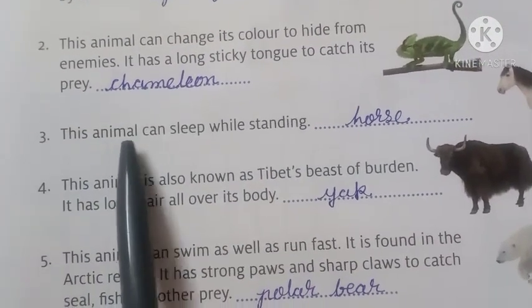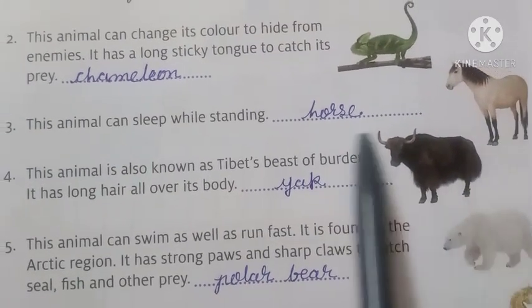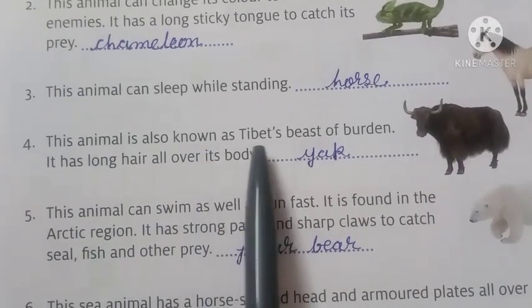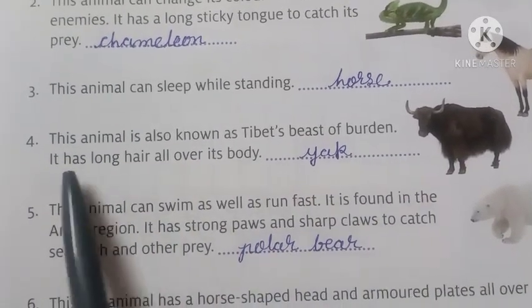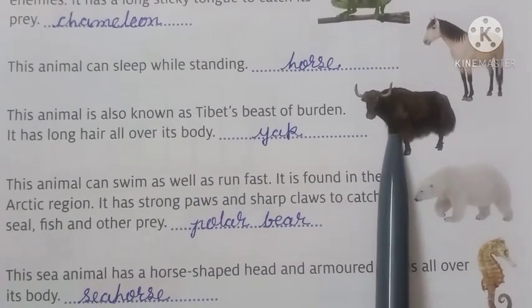Number 3: this animal can sleep while standing — the answer is horse. Number 4: this animal is also known as the beast of burden. It has long hair all over its body — the answer is yak.